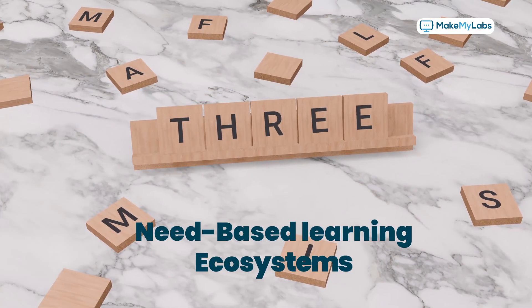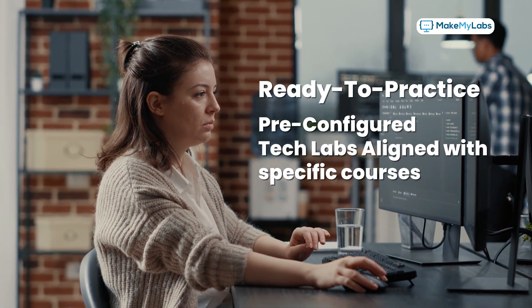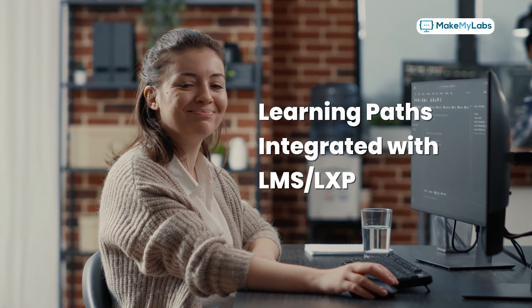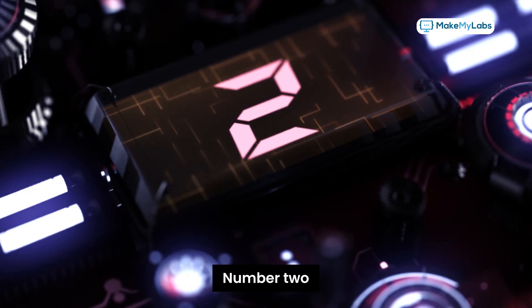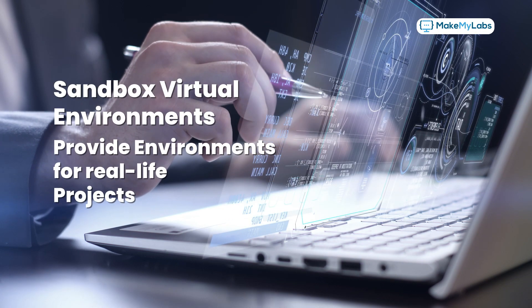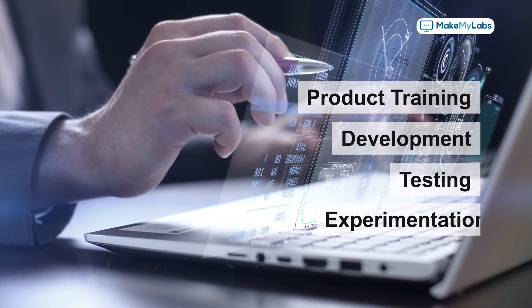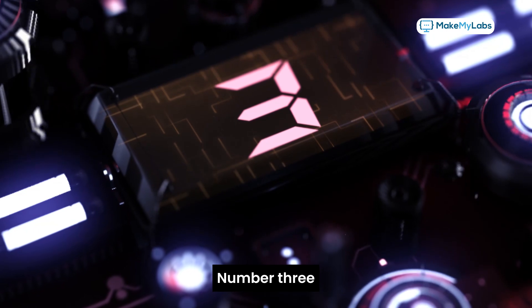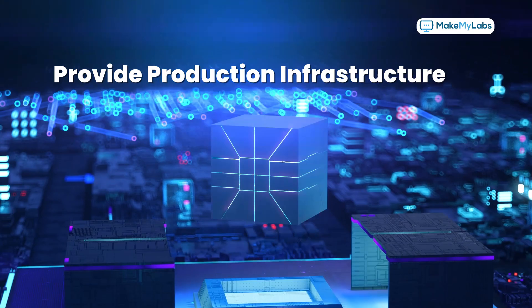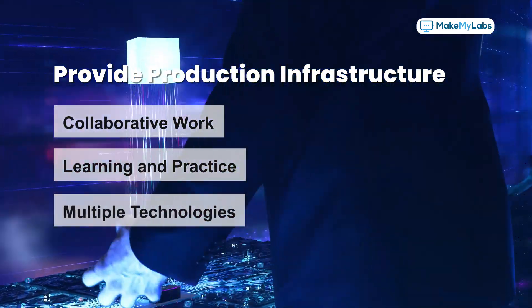Private clouds offer three need-based learning ecosystems. Number one: ready-to-practice pre-configured tech labs aligned with specific courses and learning paths, integrated with Elements LXP. Number two: sandbox virtual environments that provide environments for real-life projects — product training, development, testing, and experimentation. Number three: virtual machines that provide production infrastructure for collaborative work, learning, and practice across multiple technologies.